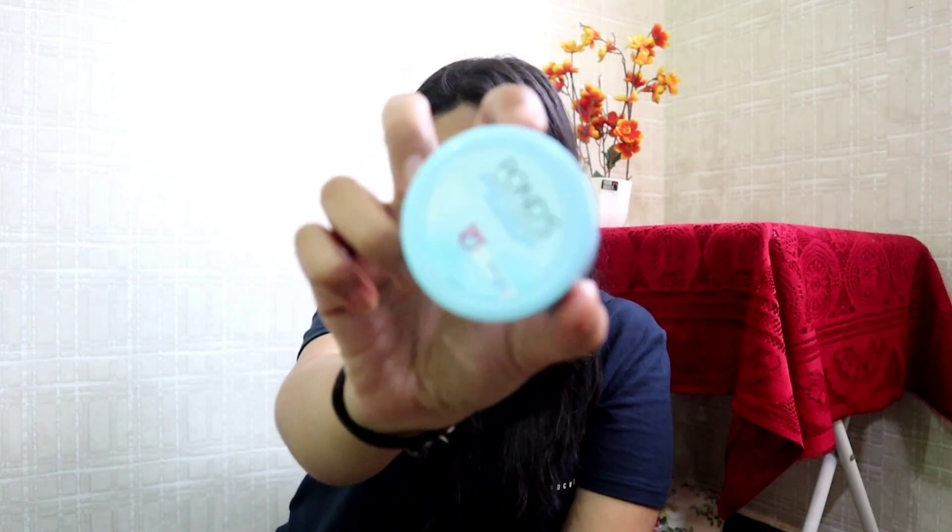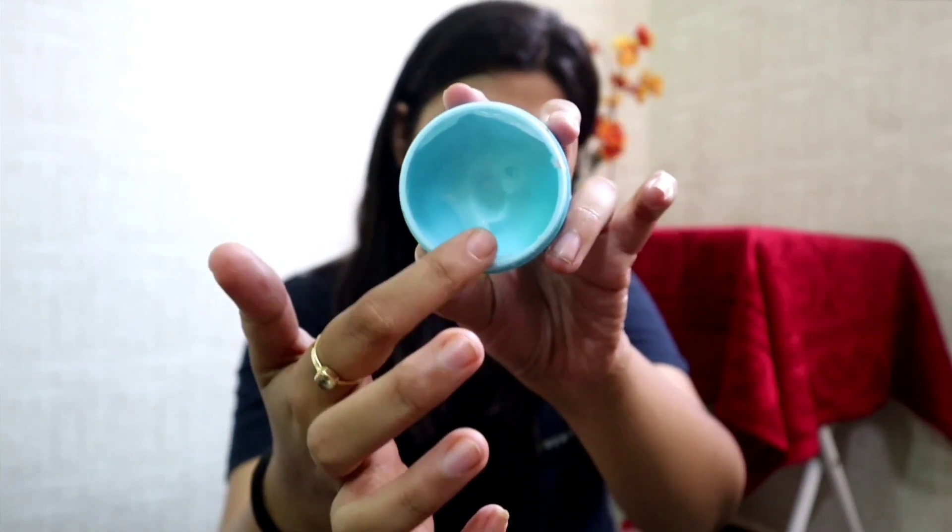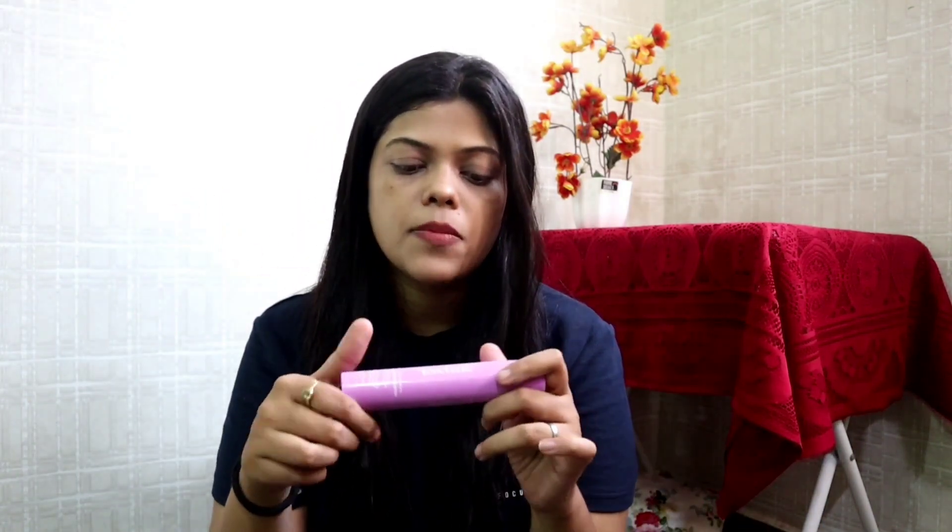Moving on to my favorite moisturizer — the one from Ponds. It is super light and non-sticky, gives you a hydrated glow, and has hyaluronic acid and vitamin E. This is the product I have used the most and it's almost over. I would suggest using it as a base when wearing makeup because it gives a flawless look to your skin. I would rate it 9 on 10.